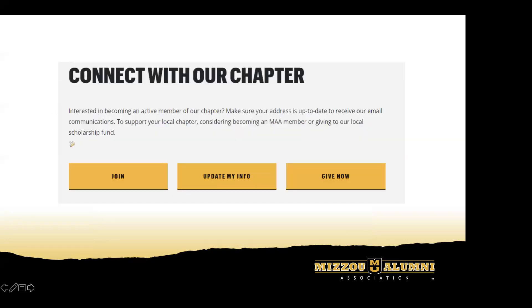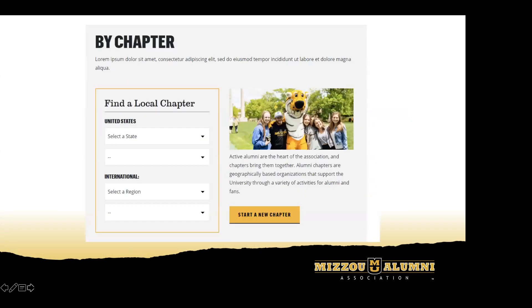Finally, at the bottom of the page we'll have a module called 'Connect with Our Chapter.' This allows you to link to specific things tied to your chapter — you can link to the specific appeal code to register and track people joining as members for your specific alumni chapter. You can also encourage them to update their information and address in our system so they can get your chapter announcements. There's also a Give Now page linking directly to your scholarship giving, encouraging them to give to your chapter if you have scholarships for local students.